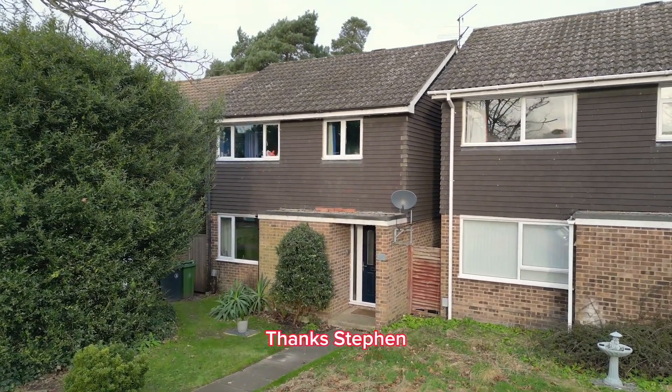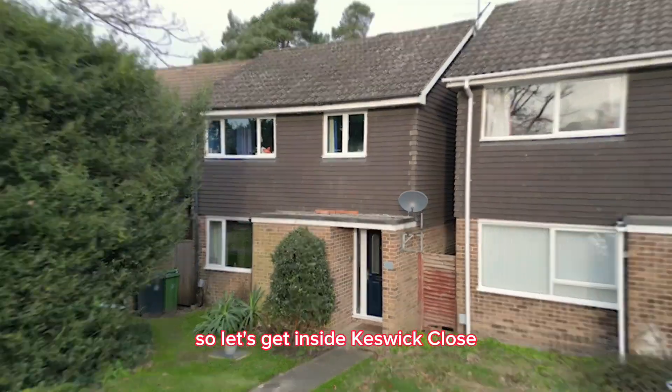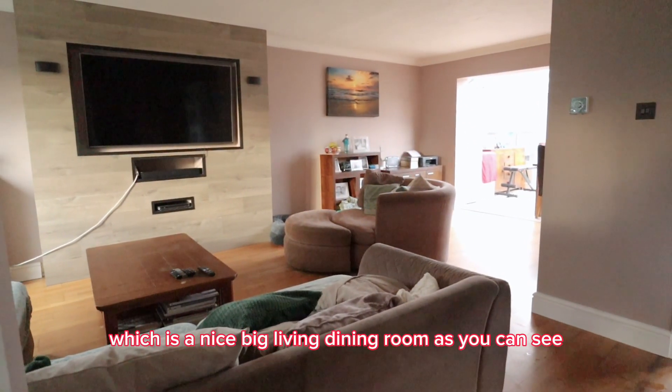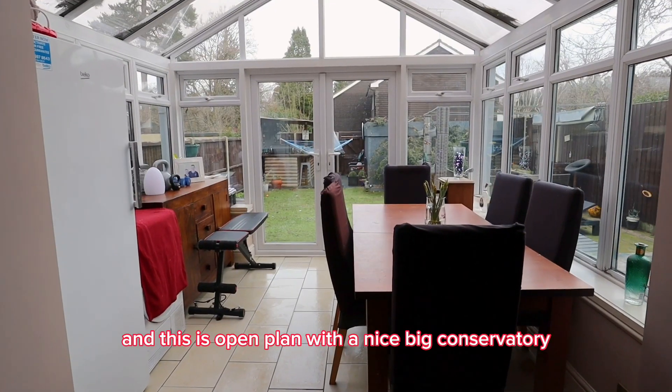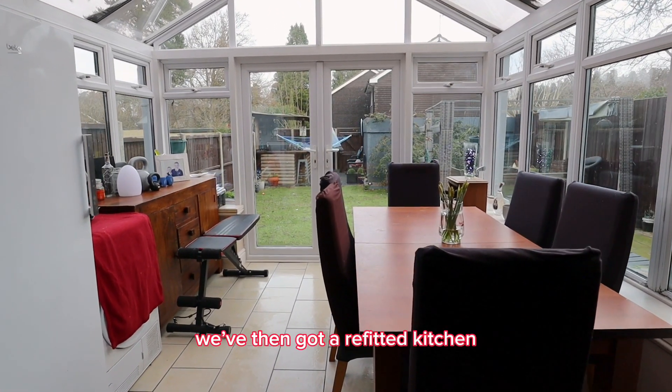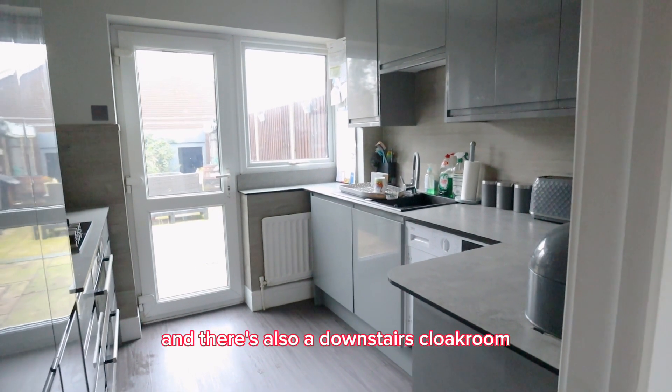Thanks Stephen, so let's get inside Keswick Close. Starting with the main reception area, which is a nice big living dining room as you can see. This is open plan with a nice big conservatory. We've then got a refitted kitchen and there's also a downstairs cloakroom.